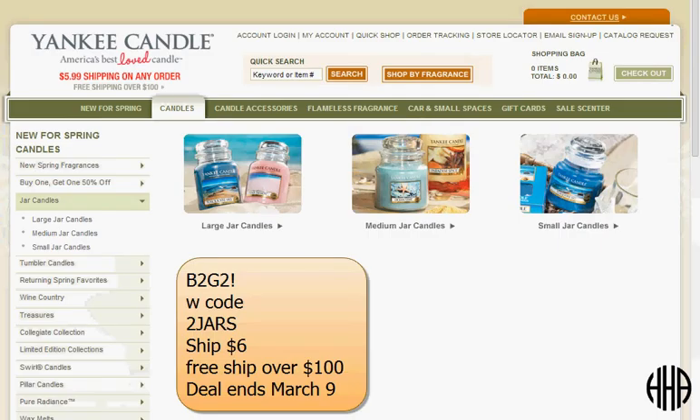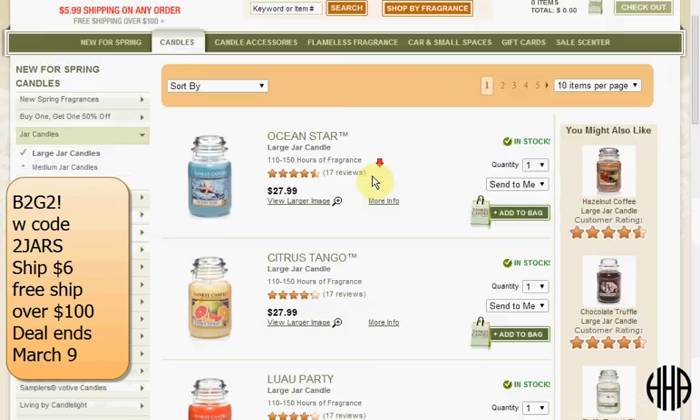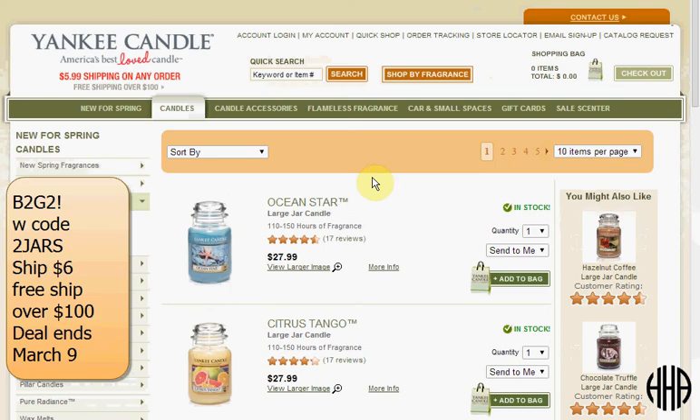Today at Yankee Candle you can get either the large, medium, or small jar candle — buy two get two free with the code TWOJARS, that's the number two, J-A-R-S. For instance if you want large jars you could get two Ocean Stars and two Under the Palms. Shipping is $6 flat rate.